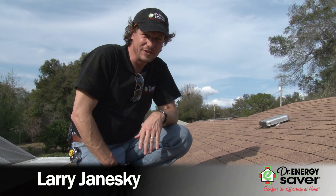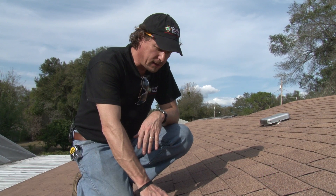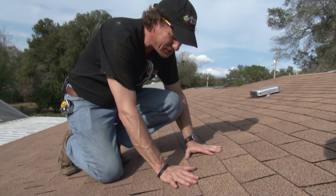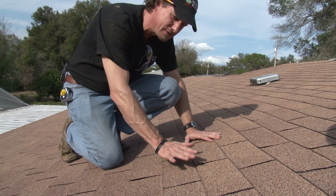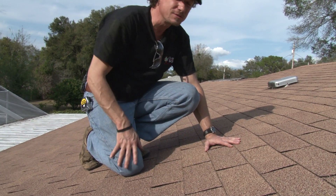Hey, this is Larry Janeske from Dr. Energy Saver. I want to talk to you about cool roof technology. The sun heats up the roof to an amazing 140, 150 degrees or even more in the middle of the summer. And in southern climates, of course, this is most of the year.